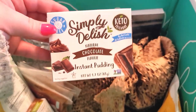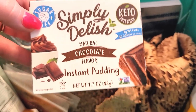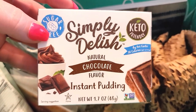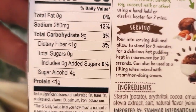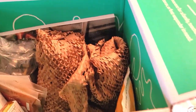I got some of this Simply Delish pudding. I did see this at Kroger — I had never seen it before — and had already ordered it on Thrive Market's website. It was about the same price, maybe a little bit cheaper through Thrive Market. This is chocolate flavored instant pudding, and I think I got two of those. Just something that could be a little treat once in a while when we're craving something.